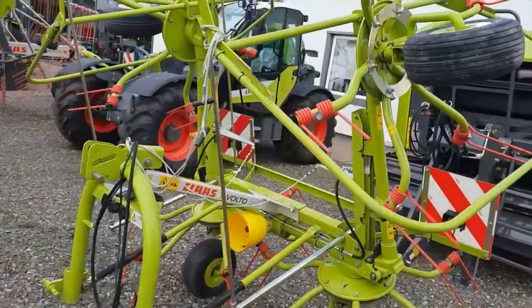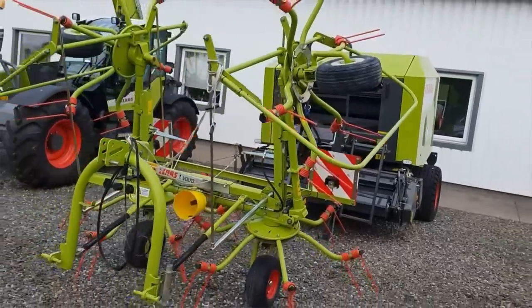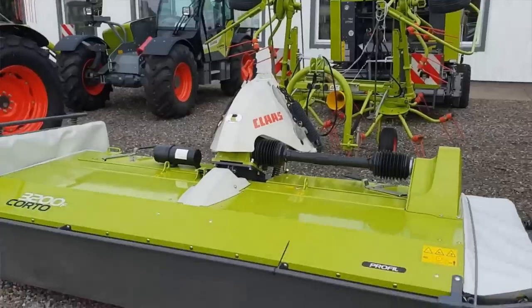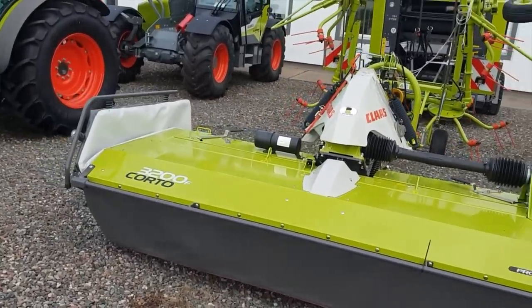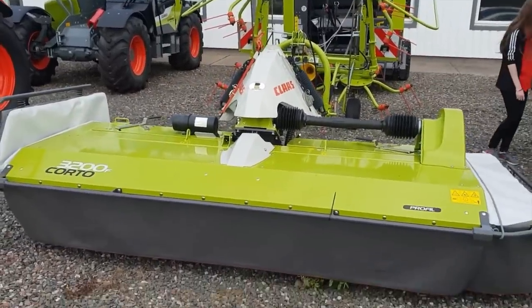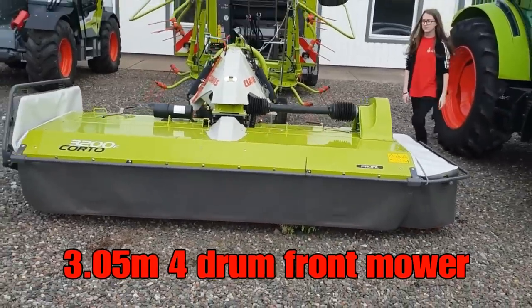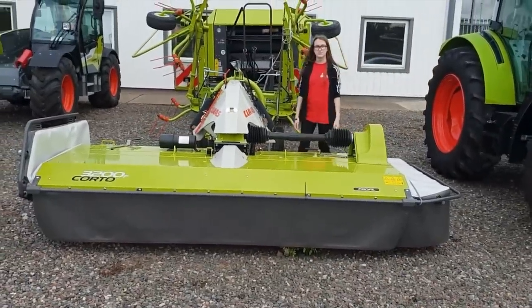And then we've got to the front here — a CLAAS front mower. This is a Corto 3200 or 3200F. Just to get an idea of the size of it — CDG, would you mind standing next to it? Look at the size of it.